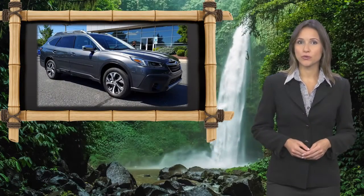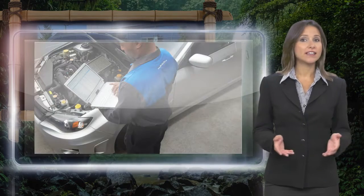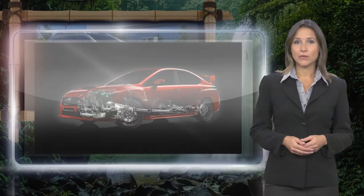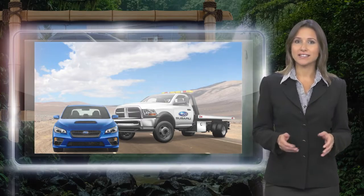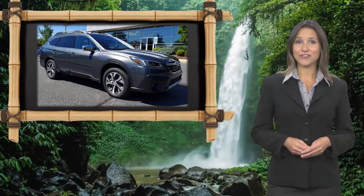Every certified pre-owned Subaru gets a stringent multipoint safety inspection. Anything that doesn't meet our high standards is repaired or replaced. With a complimentary Carfax history report and 24-7 roadside assistance, there's no reason not to buy. Subaru Certified Pre-Owned Vehicles, ready for new adventures.